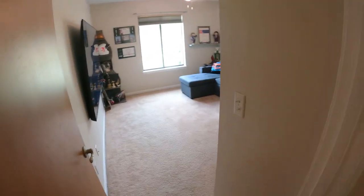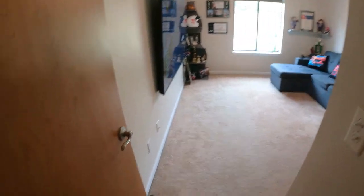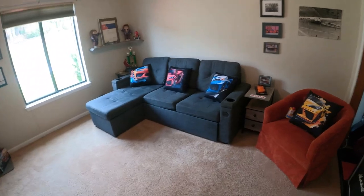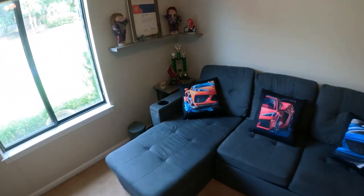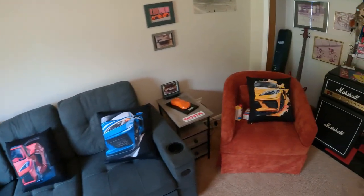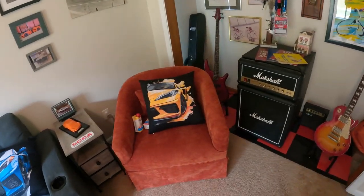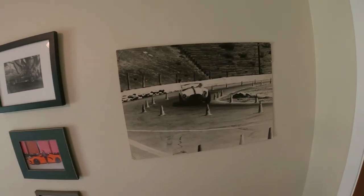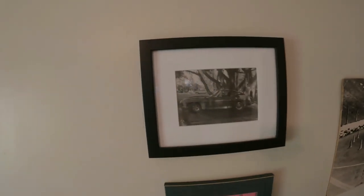Up next is my man cave. I really love this room — built just for me. Got a nice little sectional over here decorated with some throw pillows that I created myself. We have a wall here dedicated to my mother — 1964, racing a Cobra.